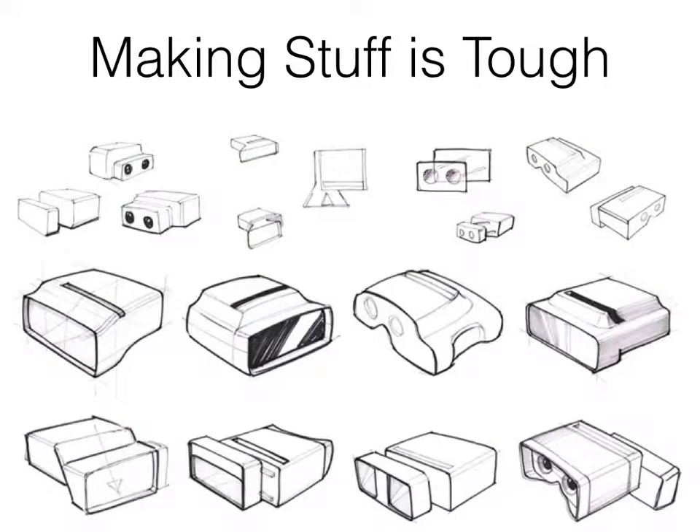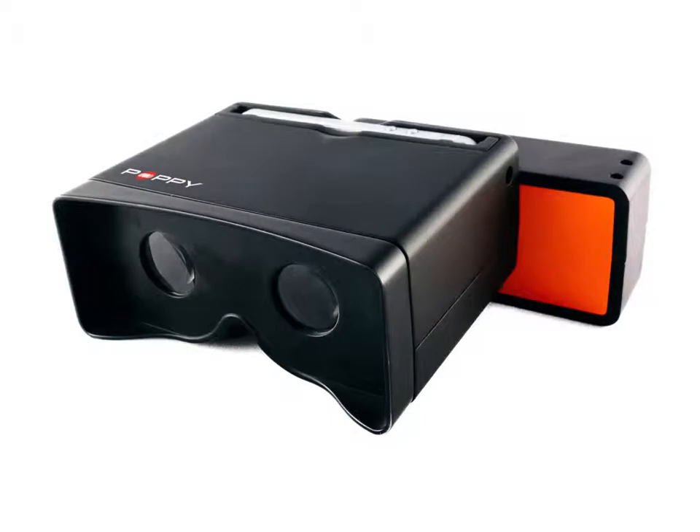Have you ever had an idea for a product that was so compelling that you felt like it just had to exist? Maybe you watched an episode of Shark Tank and thought, my idea is better than that. Or you looked at the shelves at a retail store and said, hey, wait a second, that junk — surely it's not that hard. And you find yourself saying, maybe I could go ahead and do it.